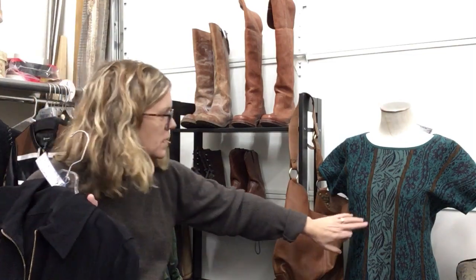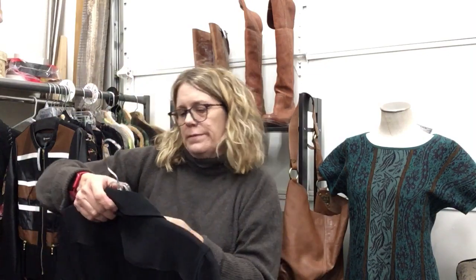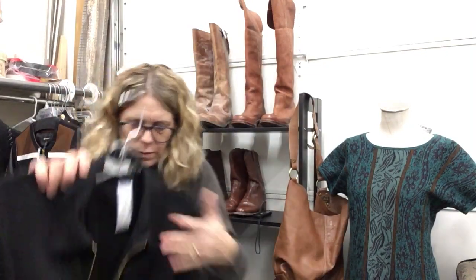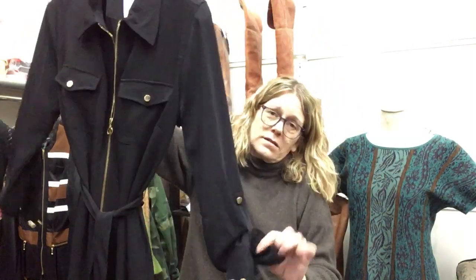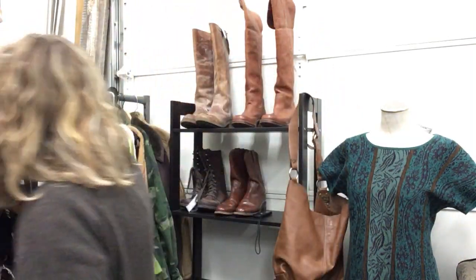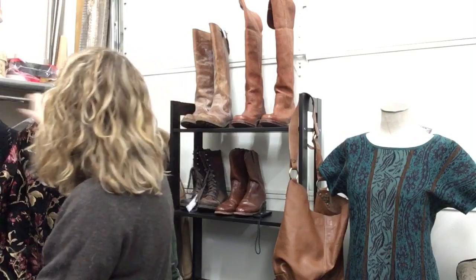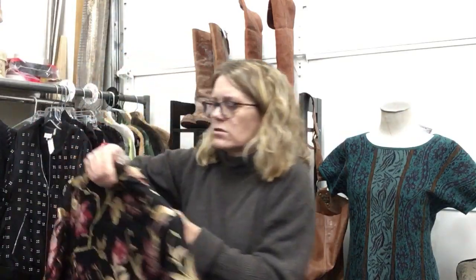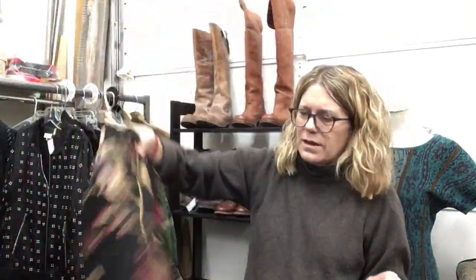Size 10, $21.99 for this awesome Calvin Klein classic. Fun jacket by Inc, $21.99 — that's faux. Totally in love with this size 8, $19.99 kind of embroidered upholstery jacket — I love them! I sold one today. I love them.